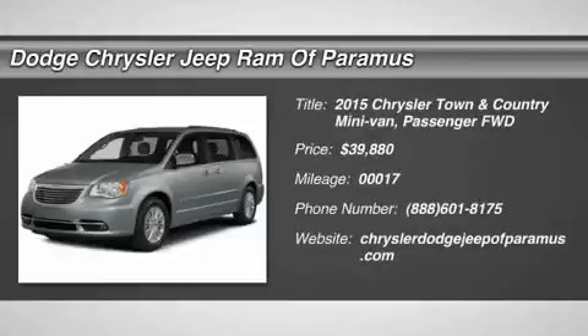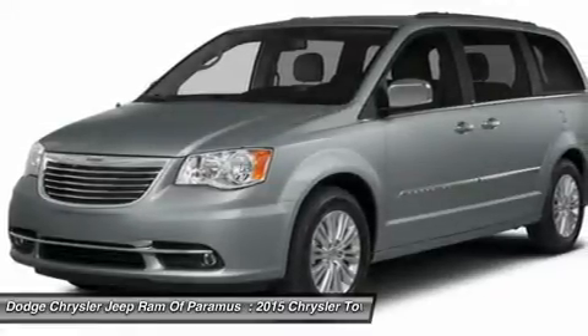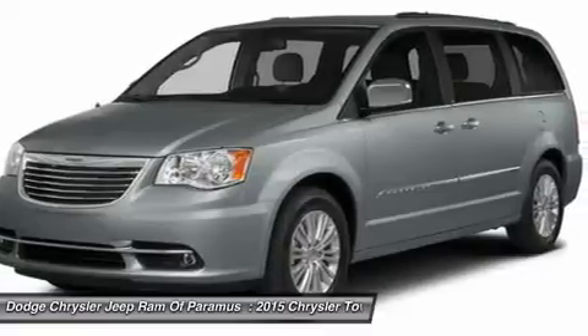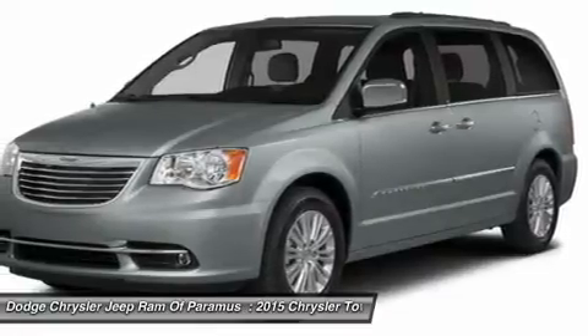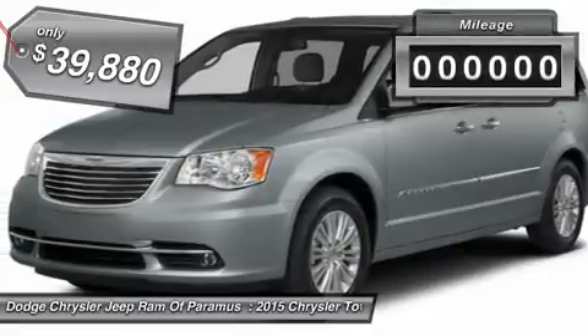The 2015 Town & Country. Town & Country's V6 engine provides plenty of power while still providing the fuel efficiency you look for in a vehicle. Tow up to 3,600 pounds when your Town & Country is equipped with a towing prep package. Seat 7 comfortably and choose from stow-and-go seating or the innovative swivel-and-go seating, and is priced below $40,000.